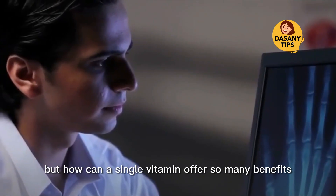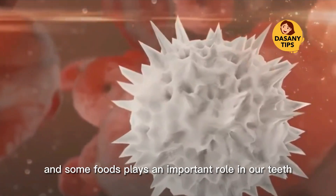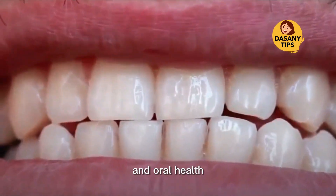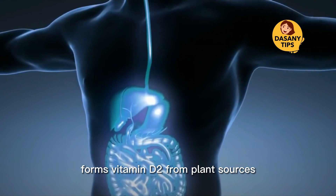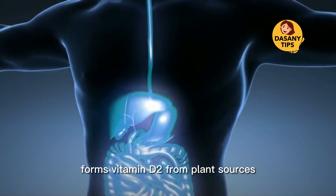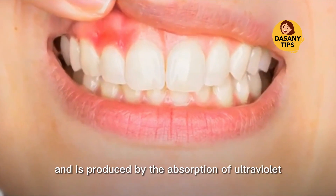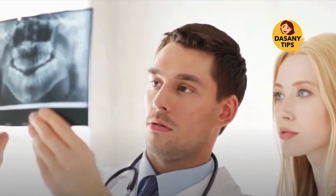How can a single vitamin offer so many benefits? Vitamin D, produced by the sun and some foods, plays an important role in our teeth and oral health. This vitamin comes in two forms: vitamin D2 from plant sources and vitamin D3 from animal sources, and is produced by the absorption of ultraviolet B rays by the skin.